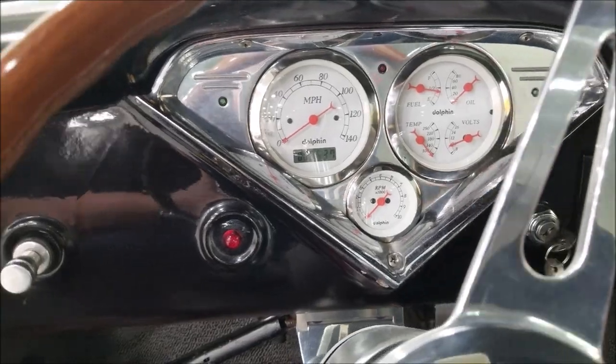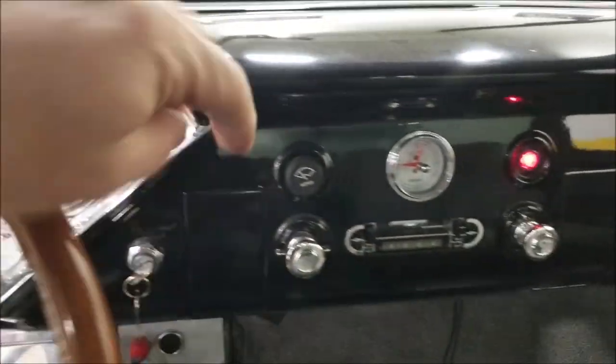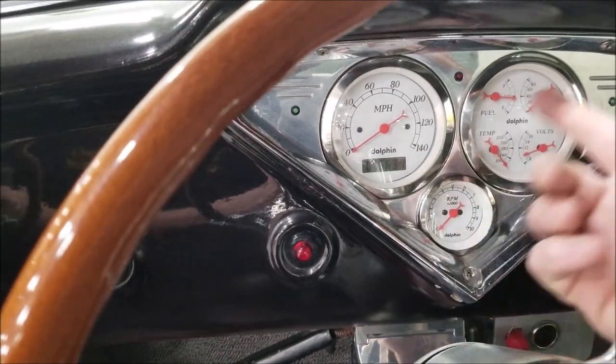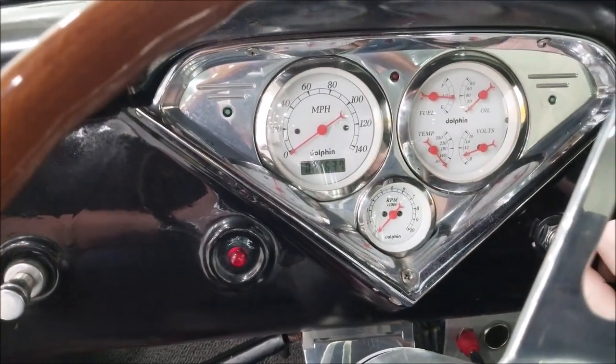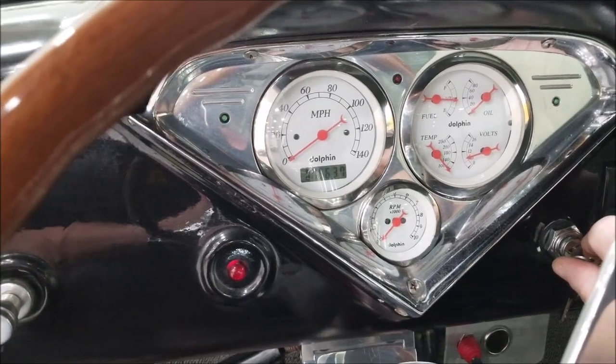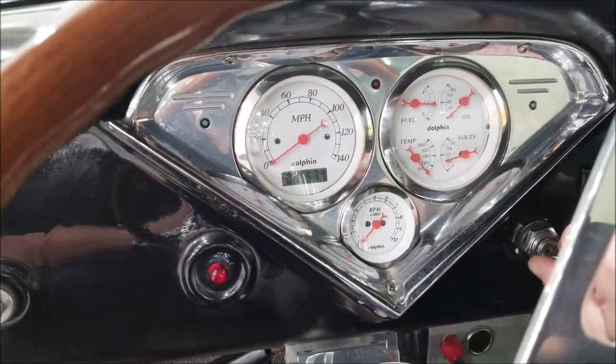Let's go ahead and start this up so you can see it run. The radio works, and the electric wipers work as well. The Dolphin gauges show 5,637 miles — whether that's since the gauges were installed, we can't confirm or deny, but that's what it reads.